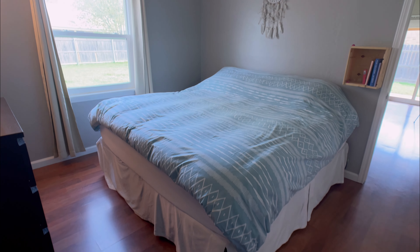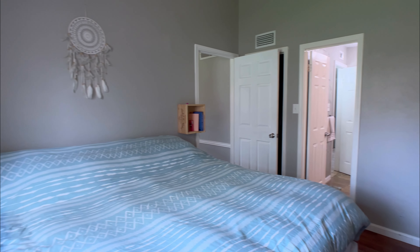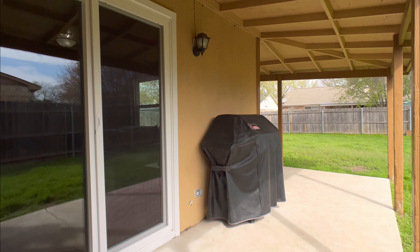It won't last long, so call Ludwin and Margie Flores today to schedule an appointment to come see this fabulous home, brought to you by Ludwin Group.